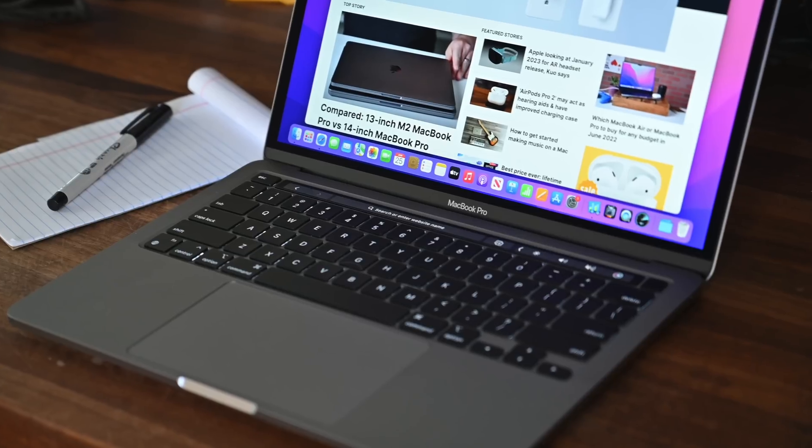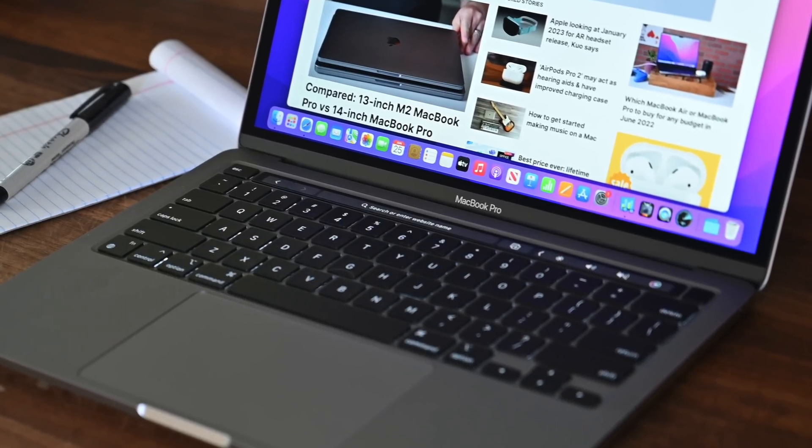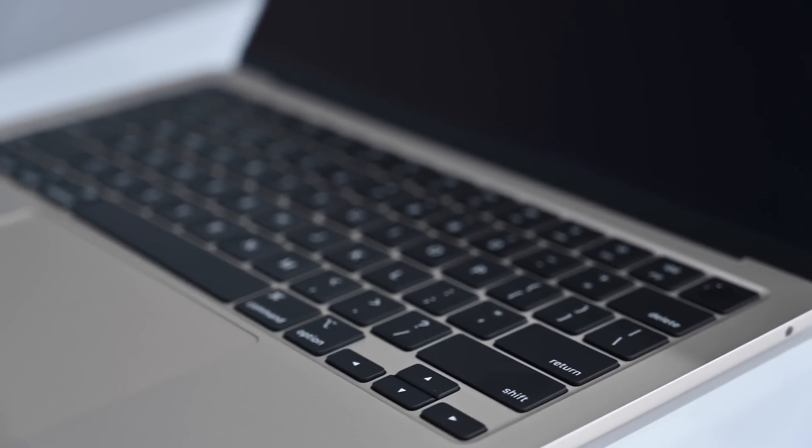The keyboards are very similar and feel pretty much the same, but the MacBook Air has a full row of function keys at full-size height, versus the Touch Bar on the MacBook Pro. I personally love having a Touch Bar on my Mac and have used it consistently since they were debuted — I lost it with the new 16-inch MacBook Pro and I'm very sad about it. The 13-inch MacBook Pro is still one place you can get the Touch Bar. If you prefer physical keys, the MacBook Air is going to be the better choice.